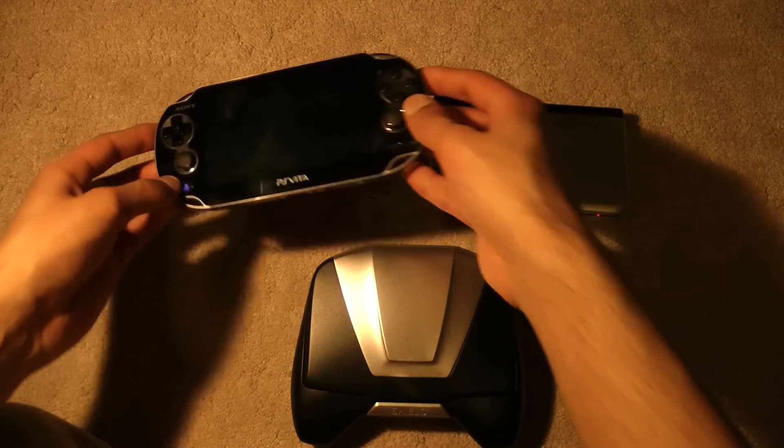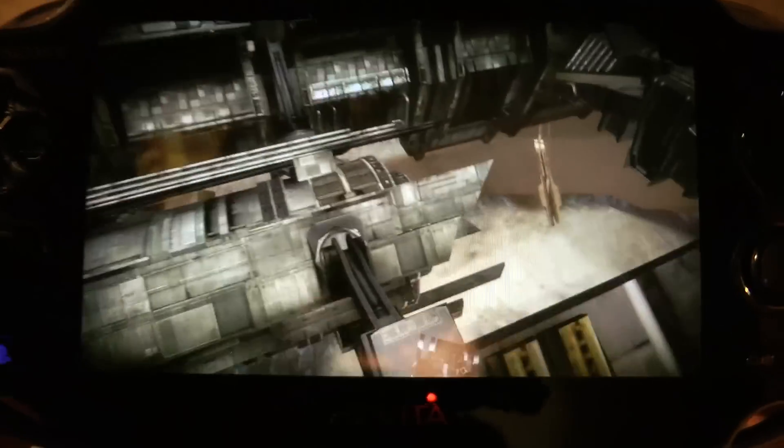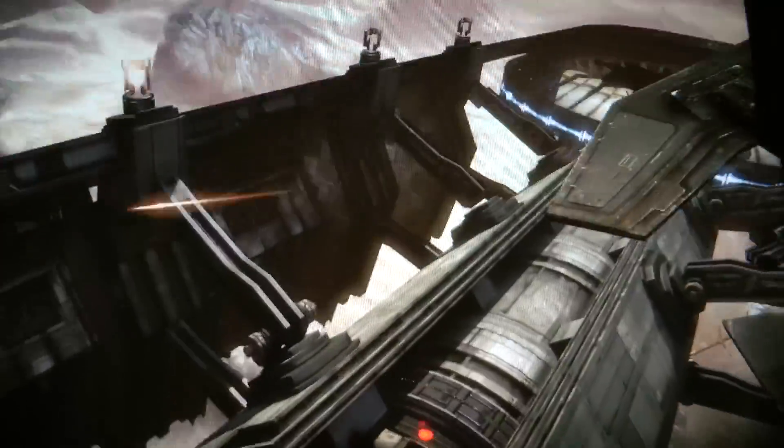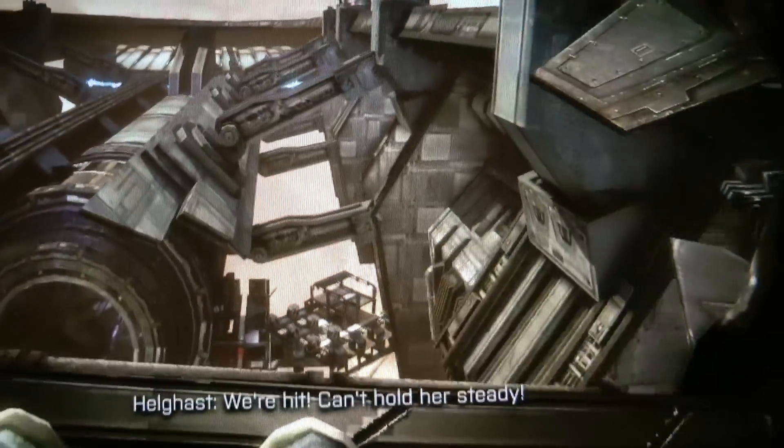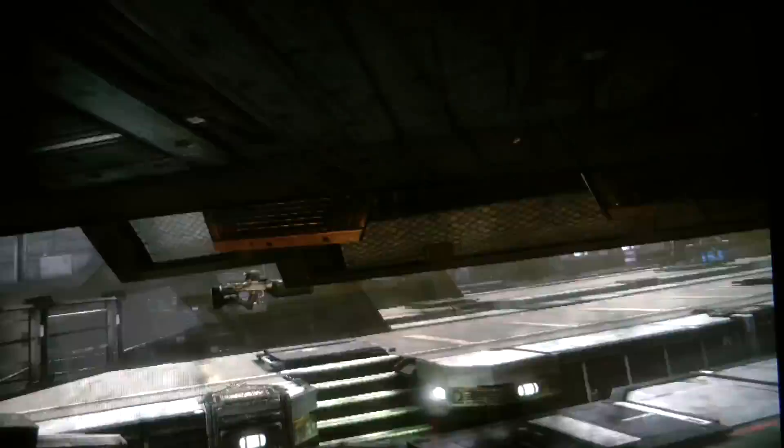Now let's look at the PS Vita, playing Killzone Mercenary, probably one of the best looking PS Vita games. And as you can see this looks quite a bit better — really almost console quality. Not quite, but almost.